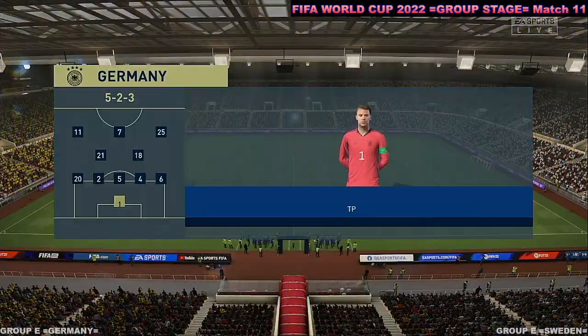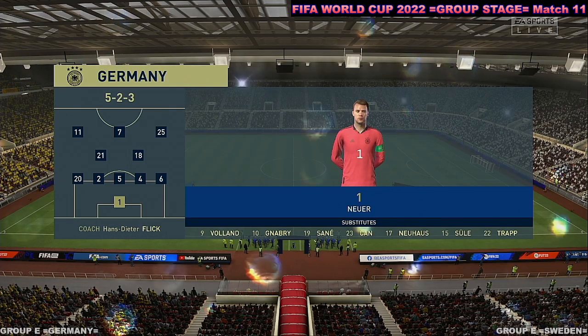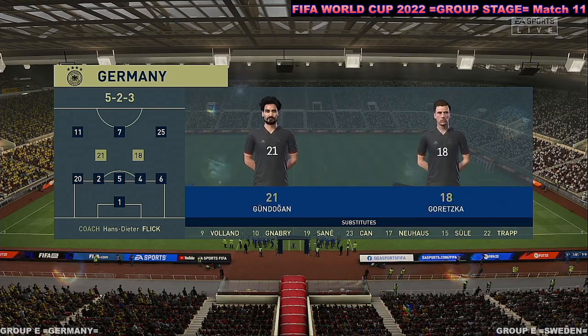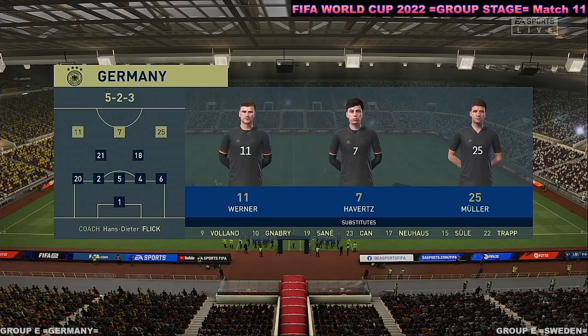Here's the starting lineup for Germany. Manuel Neuer gets the nod in goal. Mats Hummels starts alongside Matthias Ginter in central defense. Timo Werner starts with Thomas Müller out wide, and the idea is to have just the one striker up there, trying to pose problems for the opposition.